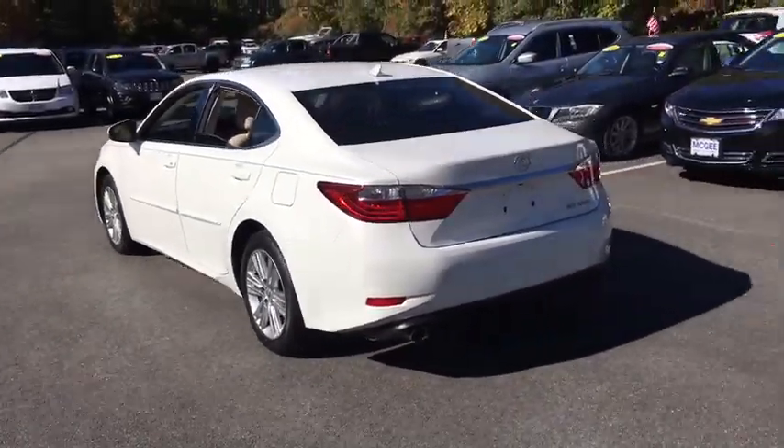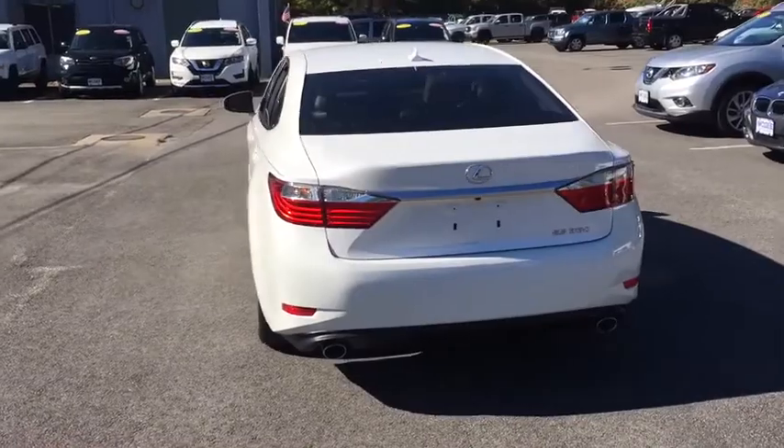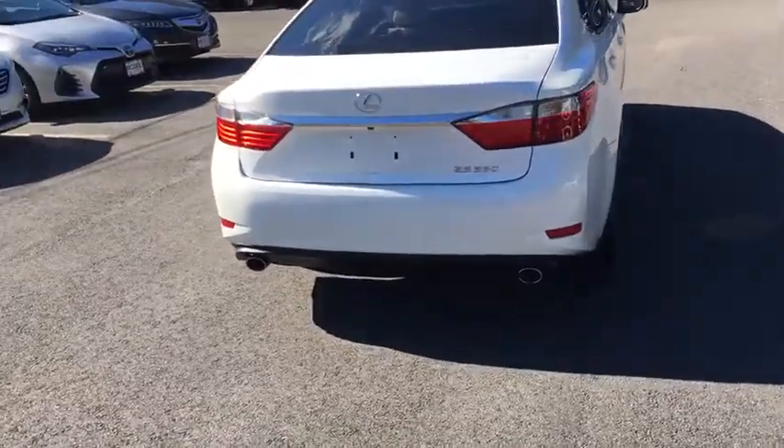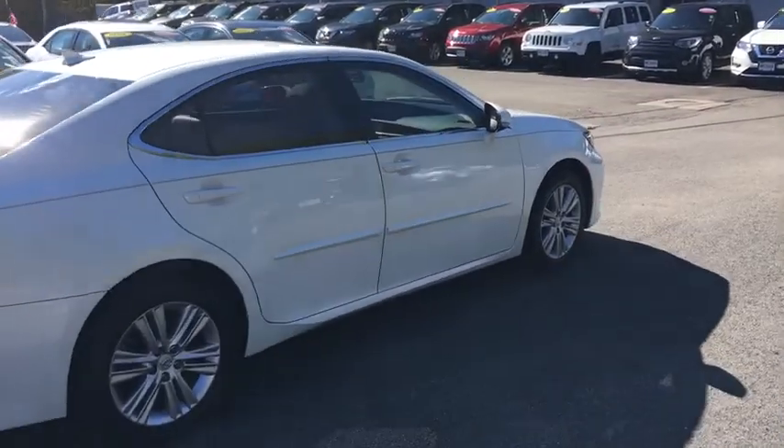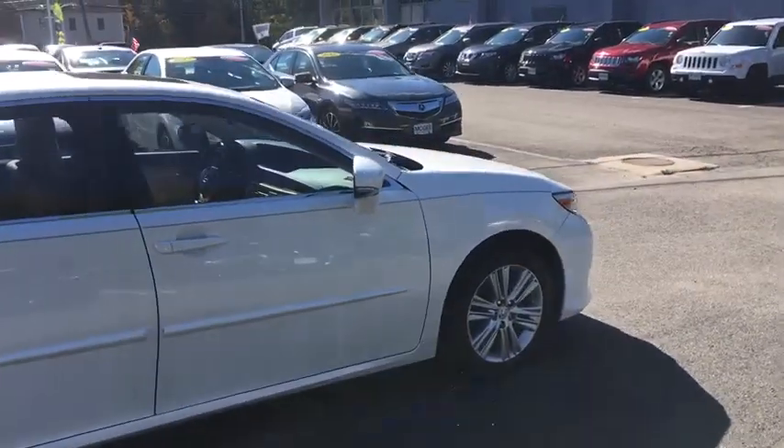Cruise control, aluminum wheels, keyless start, rear defrost, front-wheel drive, auto-off headlights, AM-FM stereo radio, universal garage door opener, side-head airbag.